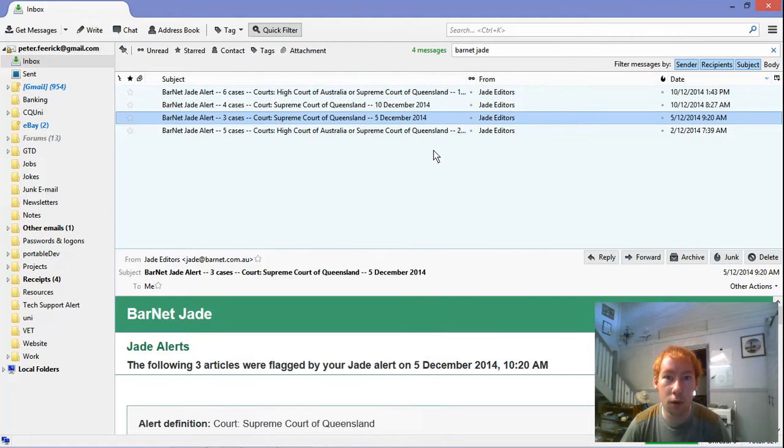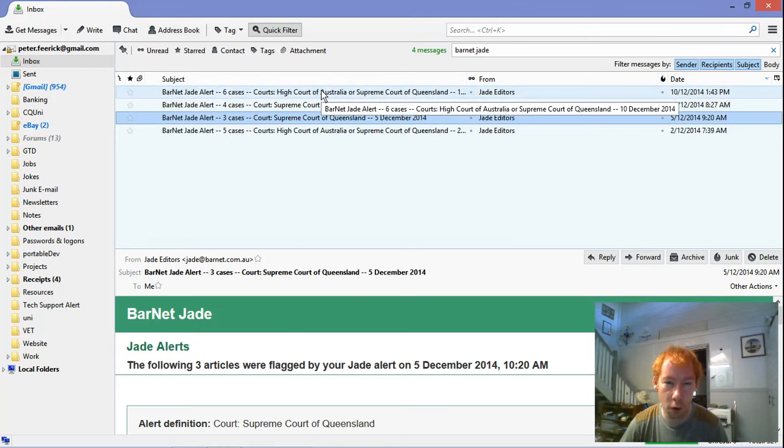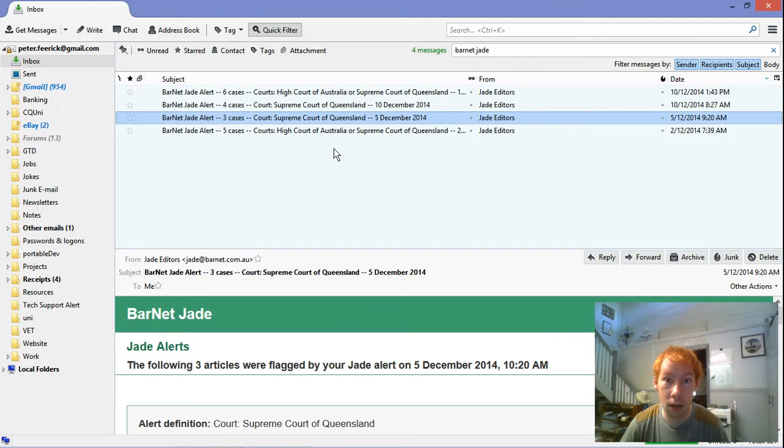Since subscribing to Jade Barnett roughly two weeks ago, I've received a couple of alerts so far. I was more interested in the High Court of Australia cases and the Supreme Court cases, so those were the alerts I received. For the combination of the two, I've requested updates every four days, and to test out the daily alerts, as someone else was having trouble with them, I also requested alerts for 7am and 7pm just for the Supreme Court. I have received more frequent updates as a result.